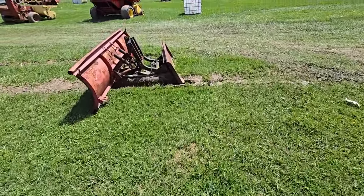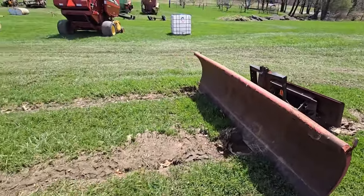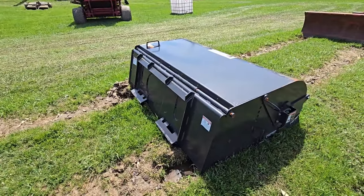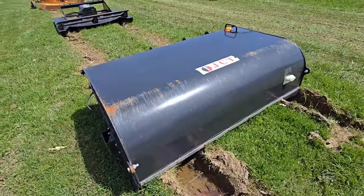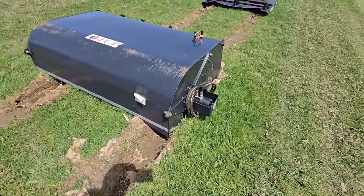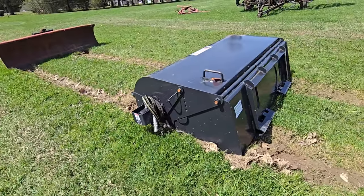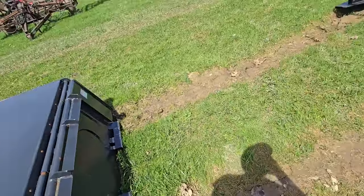Here's a plow. And here is something — let's see what this is. It hooks to a skid steer. I can't see underneath it. My guess is it's some kind of mower or cleaner — there's a hydraulic pump on it.